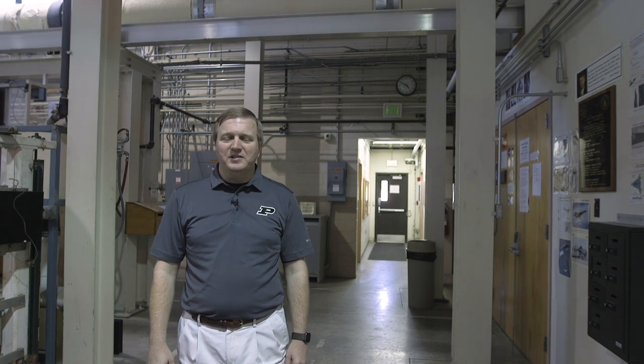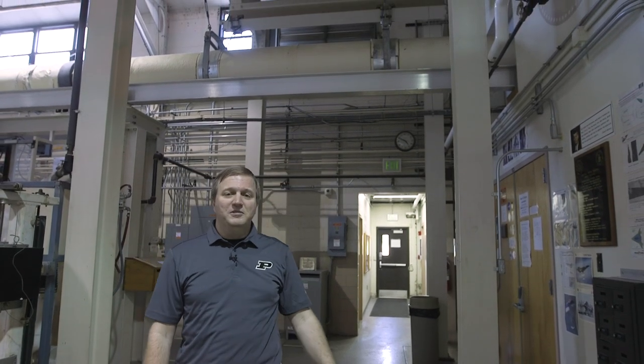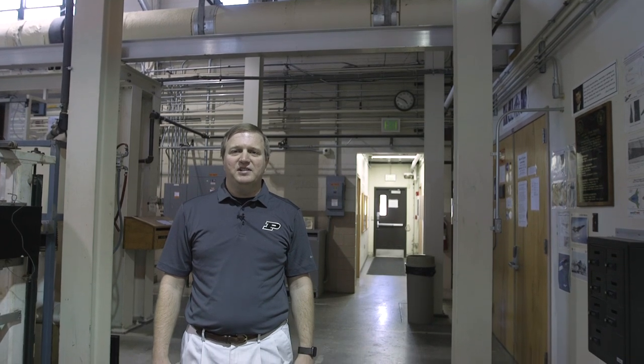I'm standing here in front of the driver section of the Boeing AFOSR Mach 6 Ludwig tube. This is the tube part of the Ludwig tube, which we actually heat to 170 Celsius and fill with very clean, high-pressure air that we then expand through our converging-diverging nozzle up to Mach 6 in the wind tunnel test section.